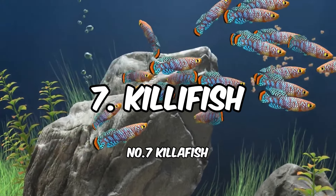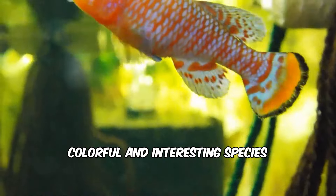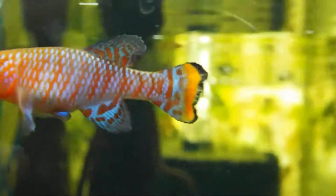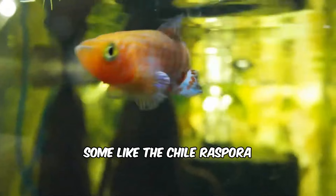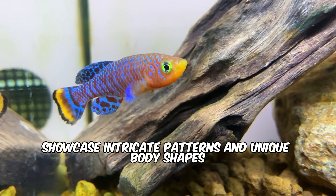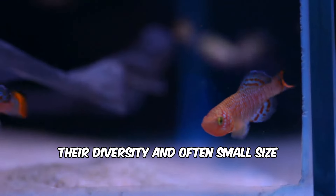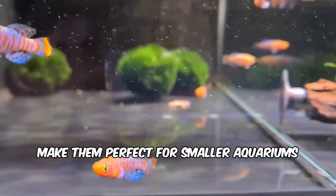Number 7: Killifish. This diverse group of fish encompasses numerous colorful and interesting species. Some, like the chili rasbora, boast vibrant red hues, while others, like the apistogramma, showcase intricate patterns and unique body shapes. Their diversity, and often small size, make them perfect for smaller aquariums.